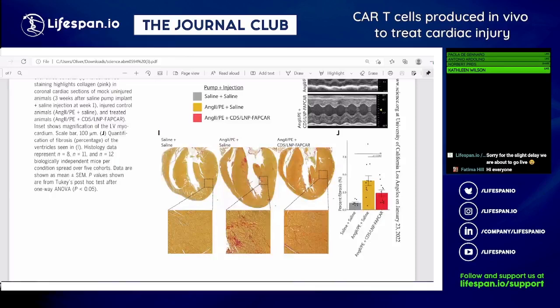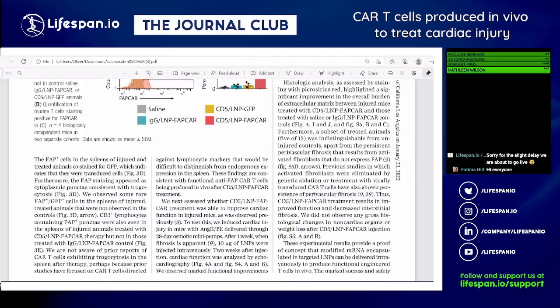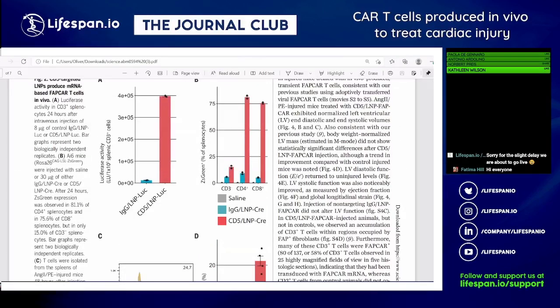Reviewing the supplemental figure S2A on specificity: intravenous LNP injection shows heavy delivery to the liver and to the spleen — consistent with known LNP biodistribution. The liver lights up prominently even for non-specific IgG LNPs. No signal is seen in lung or kidney, which is reassuring. The key question is whether liver signal represents lymphocytes within the liver or off-target hepatocytes, since hepatocytes lack the cellular infrastructure to use the CAR construct.